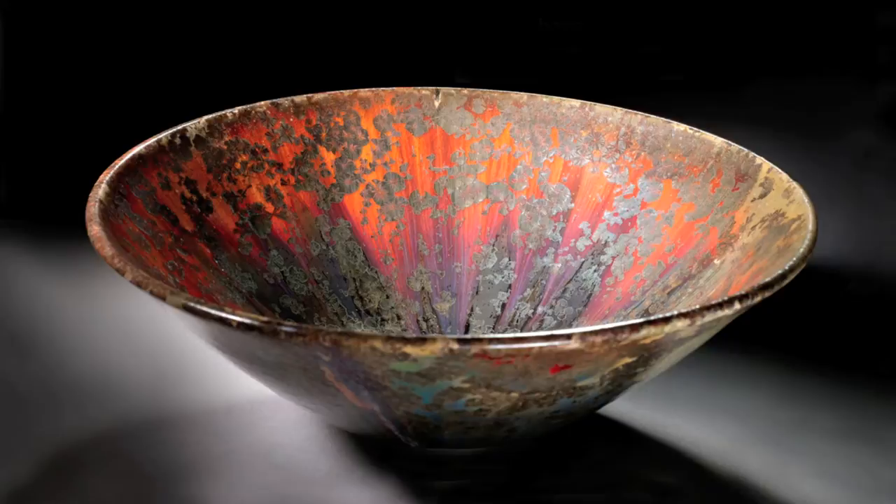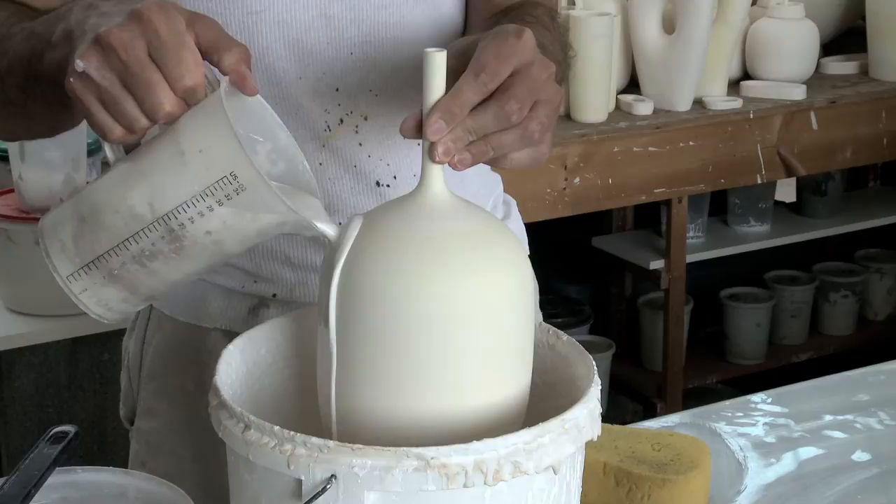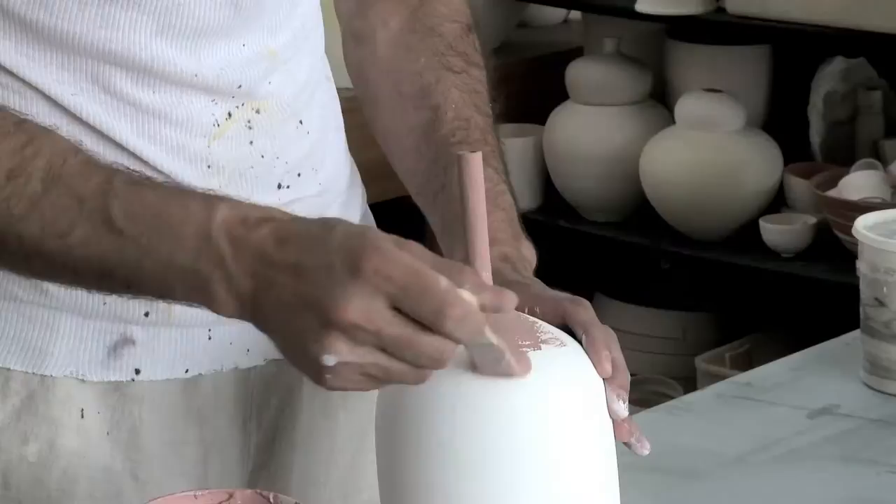Making color with glaze is very different than making color with pigments and paints, because pigments are as they look when they're applied to canvas. Whereas making color from glaze, you're making color from chemistry. You have all these raw materials that will create other colors once they're fired into a glaze. But raw, they just look gray or like a light pinkish color — representing nowhere near where they would look at the end of the firing.